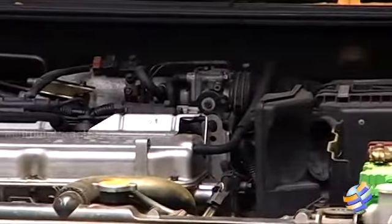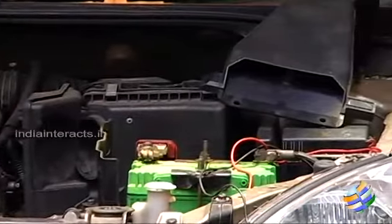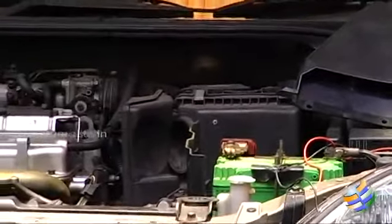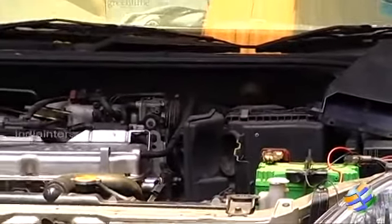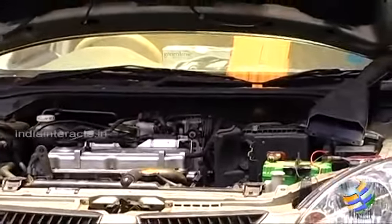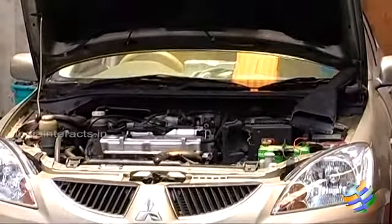The catalytic converter is a device that helps remove all harmful emissions, which means that if it is damaged, you would be polluting the environment more. If there is a thick, sharp odour, that means there is burning oil leaking into the hot engine. You want to check under the hood for a bluish smoke to confirm that the oil leak is going into the engine.